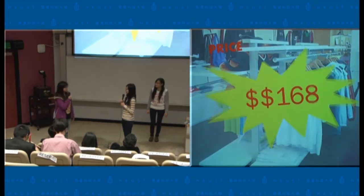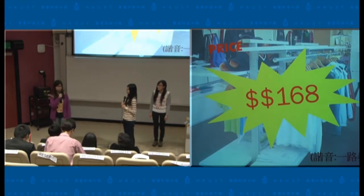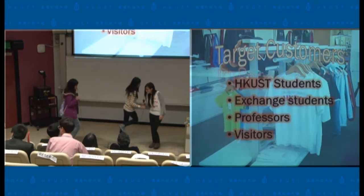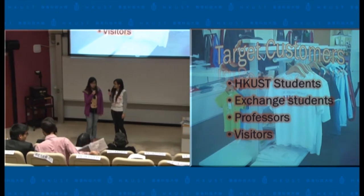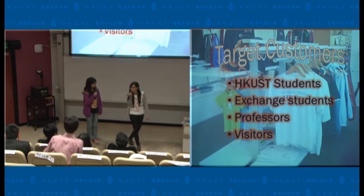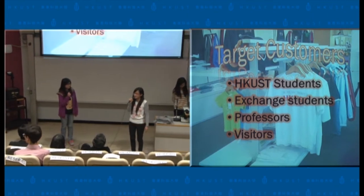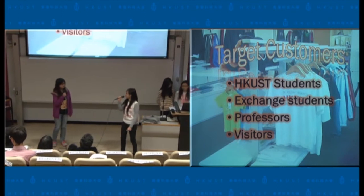It only costs $168. $168? It's quite reasonable. So, do I need to reserve one for you? Sure. Wait, isn't Clara about to go back to Germany? Do you mean your exchange buddy? Yes. I think we can give this wallet to her. This wallet can demonstrate Hong Kong UST spirit, trademark, as well as the beautiful scenery. So I think she can definitely recall her memory after she returns to Germany.